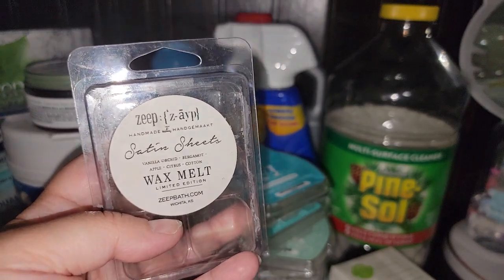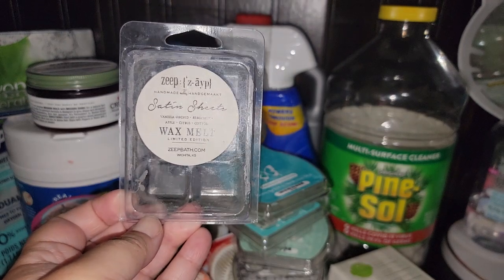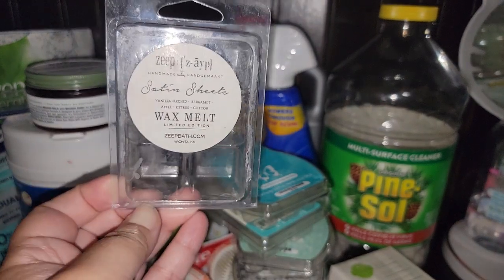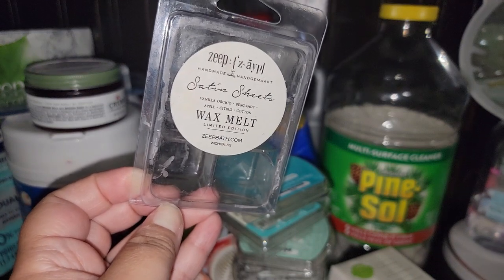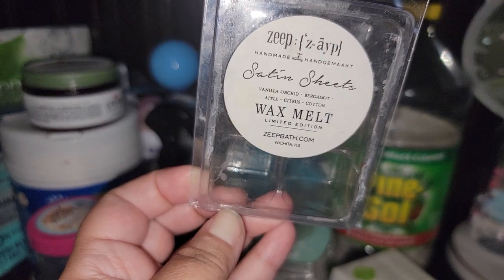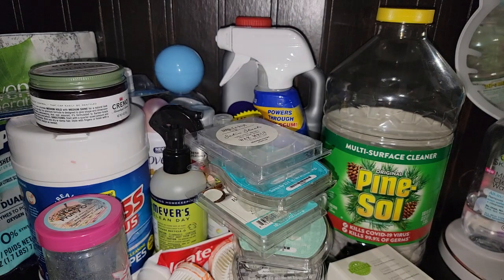Zeep — Satin Sheets. This was not as strong as Scentsy's Satin Sheets at all. This was like a two to Scentsy's eight. It didn't last a long time. I got this from Angela, I think. I'm not sure about this vendor. It is vanilla, orchard, bergamot, apple, citrus, and cotton. But this vendor was very light on this scent — it was a light thrower for me.